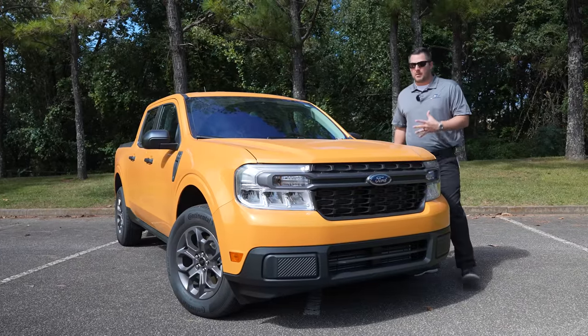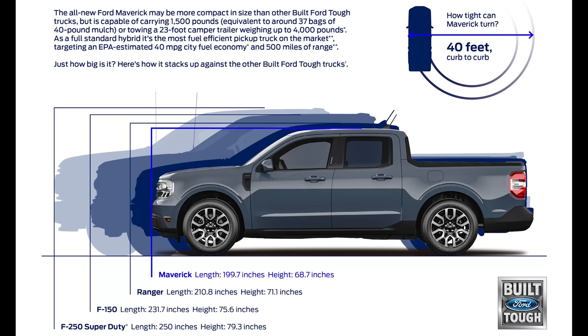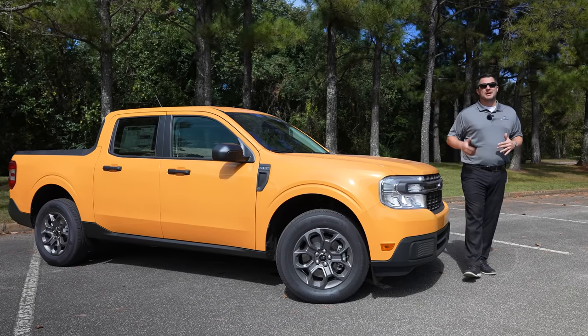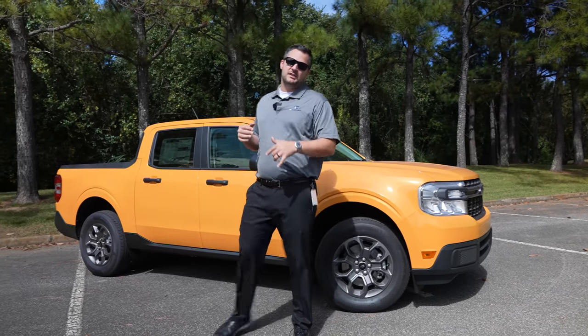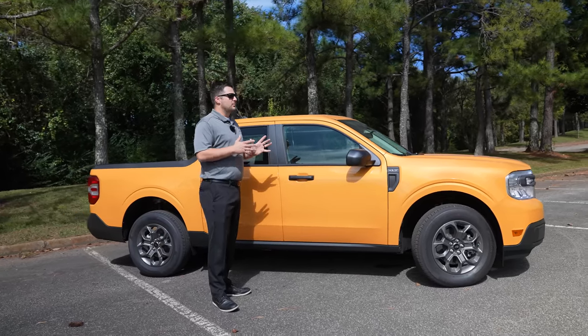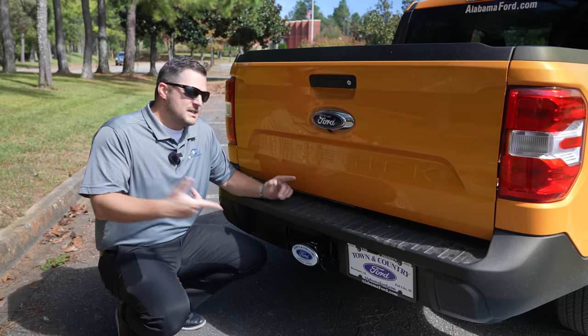Let's talk about the sizing of the Maverick, because that is really where most of the appeal is. This Maverick is 11.1 inches shorter than a Ranger and 0.6 inches narrower — so basically the same width but 11 inches shorter, which is a really nice compact setup. You actually have a 40-foot turning radius in this Maverick versus a 42-foot turning radius in a Ranger. This is really the pickup truck designed for the person who needs to haul light things but doesn't need a Ranger or an F-150.